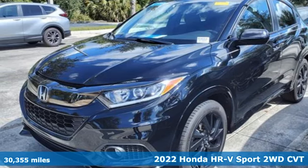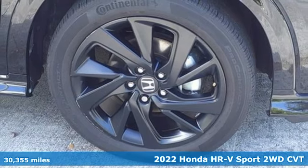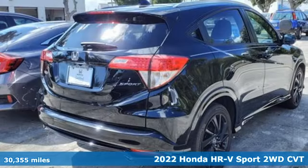It's a certified 2022 Honda HR-V. Is it an SUV, hatchback, or compact? Yes, and it's in a category all its own.